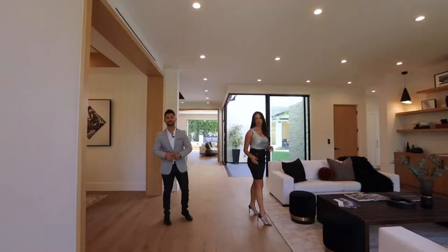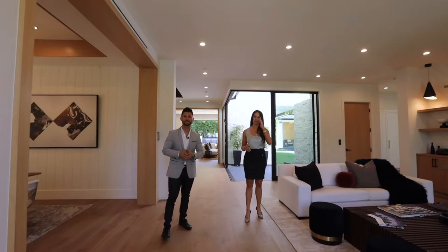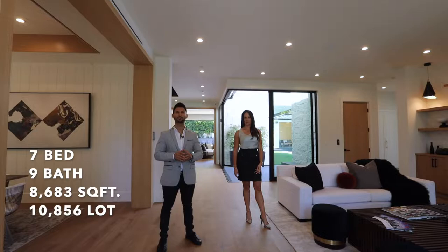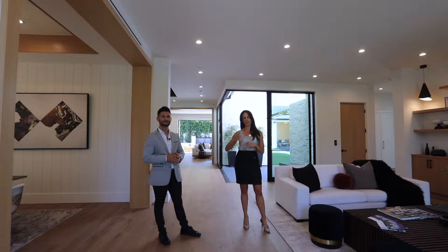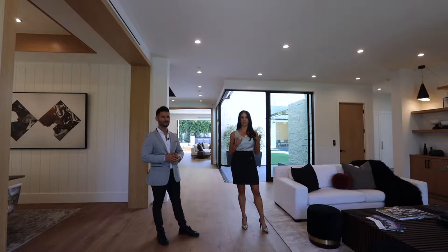This incredible new construction is seven bed, nine bath, just shy of 8,600 square feet, sitting on an incredible lot that's just a little over 10,000 square feet. In addition to that, it has a very well-appointed layout with great utilization of the indoor-outdoor space.